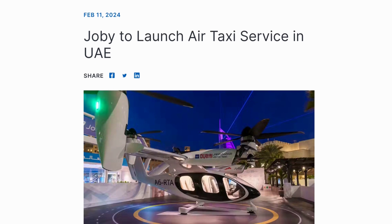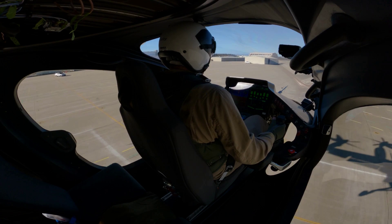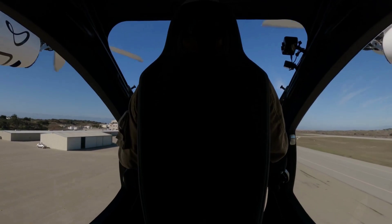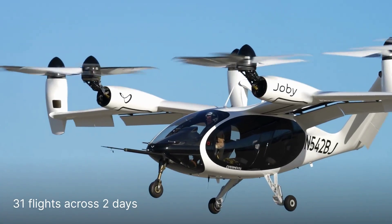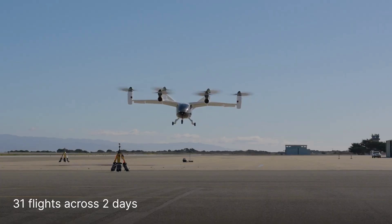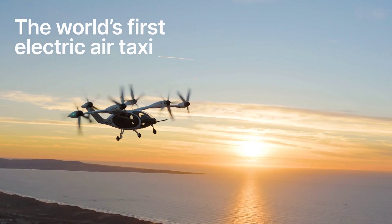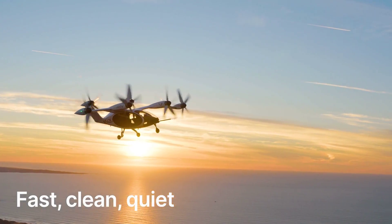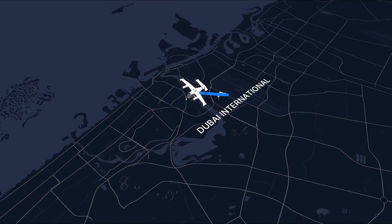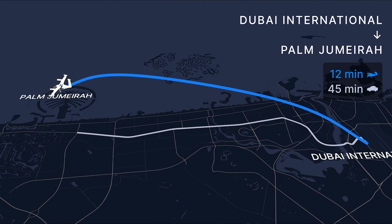Switching to flying machines, we have a little update regarding electric VTOLs. Joby Aviation recently signed an exclusivity deal with the government of Dubai to bring their air taxi service to the Emirates for six years. Operations will begin next year, with the launch of full commercial air taxi operations going into 2026. If all goes to plan, I believe this will be one of the first to start actual customer-facing rides in the world, which is fast considering many of these companies only completed their first test flights last year.